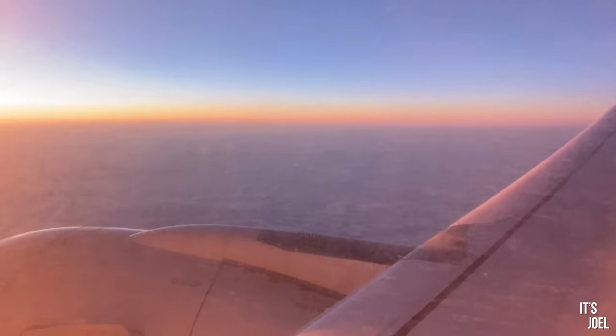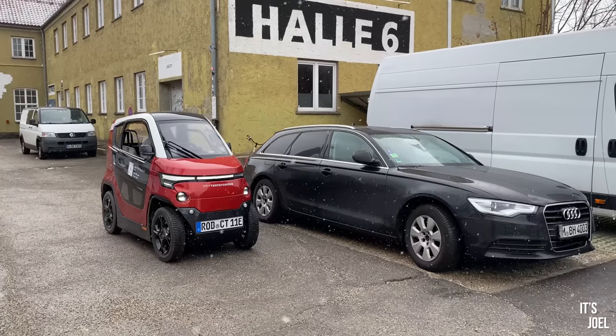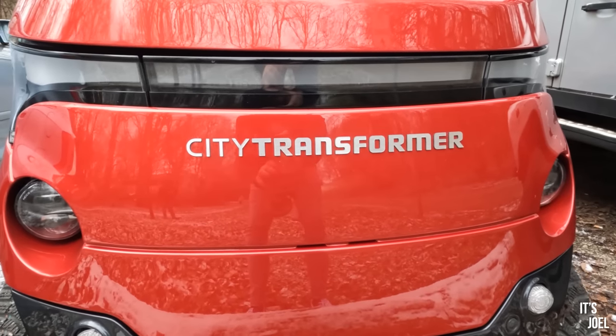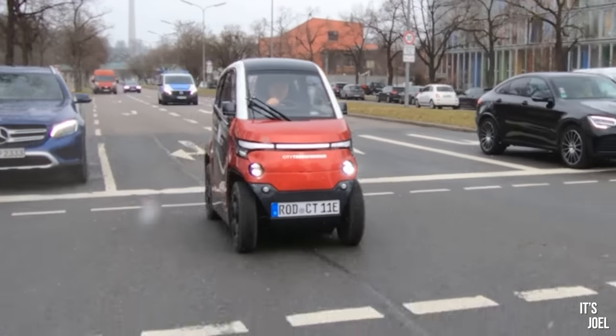Hello everyone and welcome back to the channel. I've been flown out to Munich today, just for the day, to come and drive this — the City Transformer. What this is, is the world's first transforming or shape-shifting car.